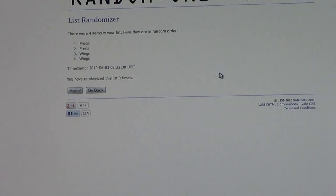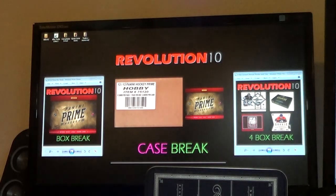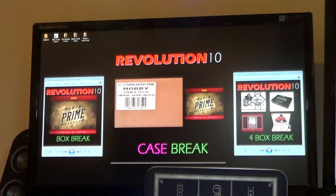Alright, thanks everybody. I'd be interested in buying the card from you. Thank you for breaking with Revolution 10. Don't forget about the Prime and the 4-box combo tomorrow, plus our big case break of Prime on Tuesday. Have a good one!